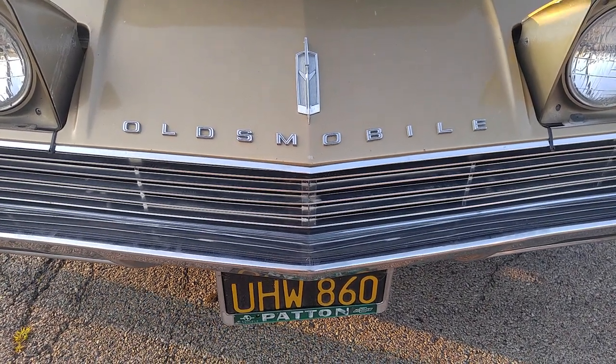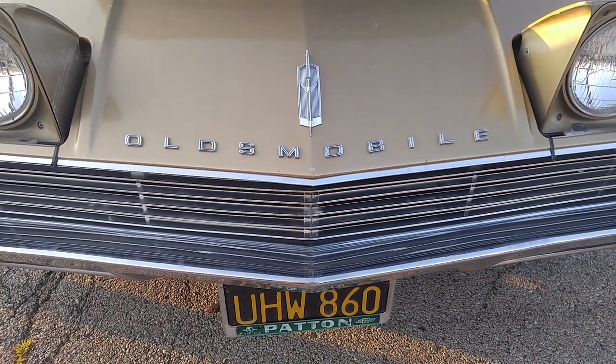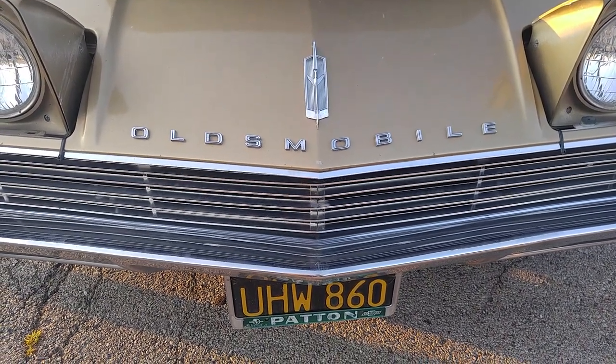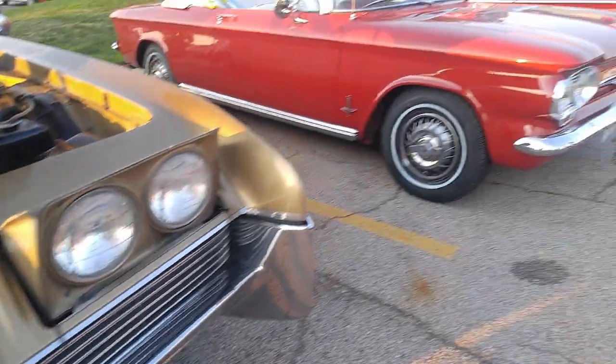Oldsmobile Tornado. We're not in Lansing, not in Kansas, not in Detroit, not in Michigan. We're in Illinois, the land of Lincoln. We're at the Corvair Show.